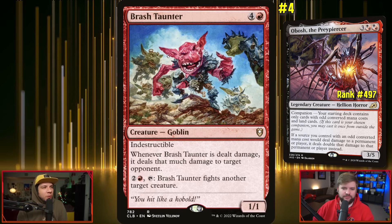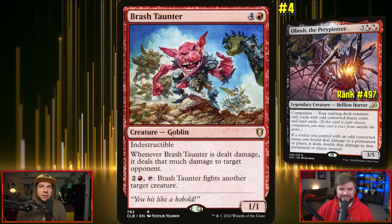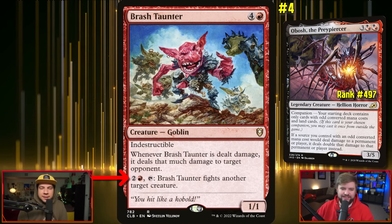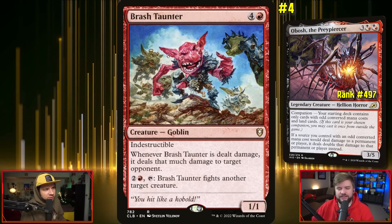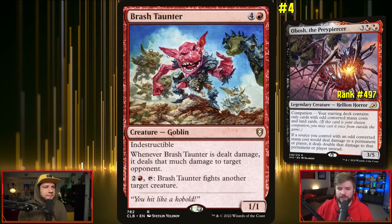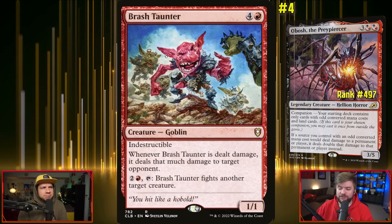Also Brash Taunter — one red and four other for an Indestructible 1/1. Whenever Brash Taunter is dealt damage, it deals that much damage to target opponent. It costs five mana so it triggers off Obosh — if it blocks an 8/8, it deals 16 to an opponent. That's how doubling works. It's a deck that requires math. You can also trigger the fight ability. Sadly it folds to -1/-1 counters, but it's still great. Taking a companion and putting it in the command zone is a fun time — it's only a matter of time before you realize you can play a City on Fire effect out of the command zone.